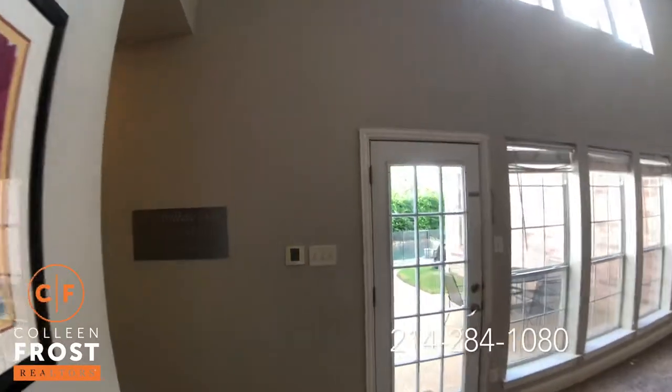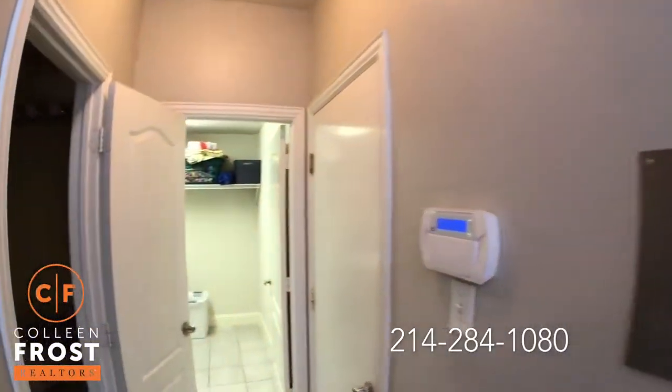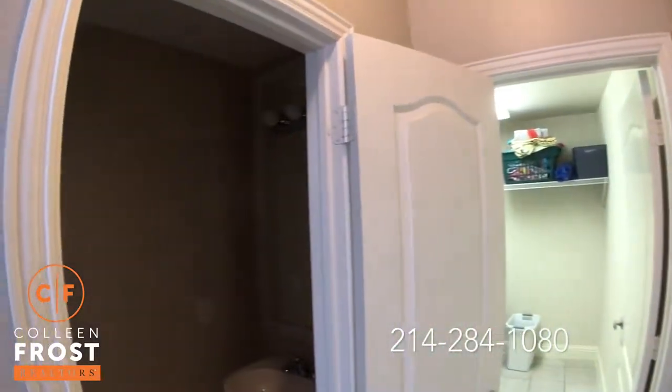We come down towards the garage. We have the utility room, and then we have a great guest bath.